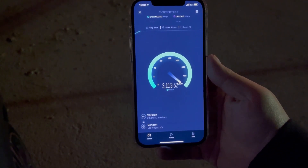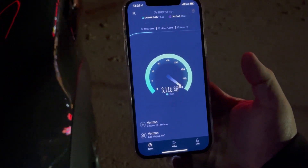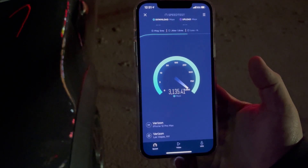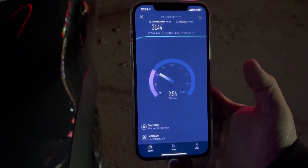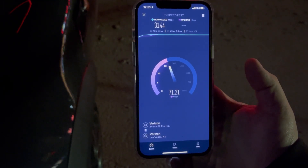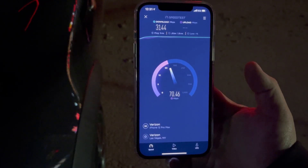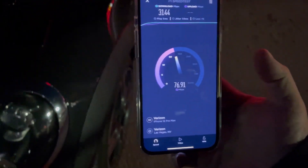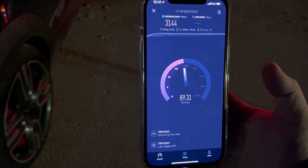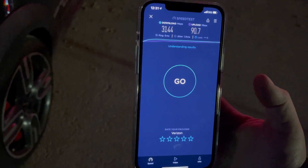5 ping, 1.9 jitter — as you can see, superb performance for millimeter wave Verizon Wireless: 3.144 gigabytes down with 90.7 on the upload. Alright, so now we're gonna go grab the S21 Ultra.